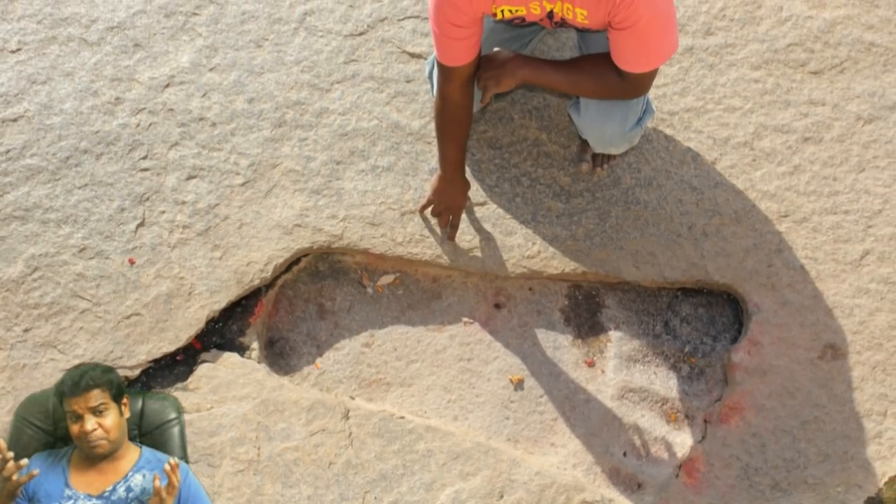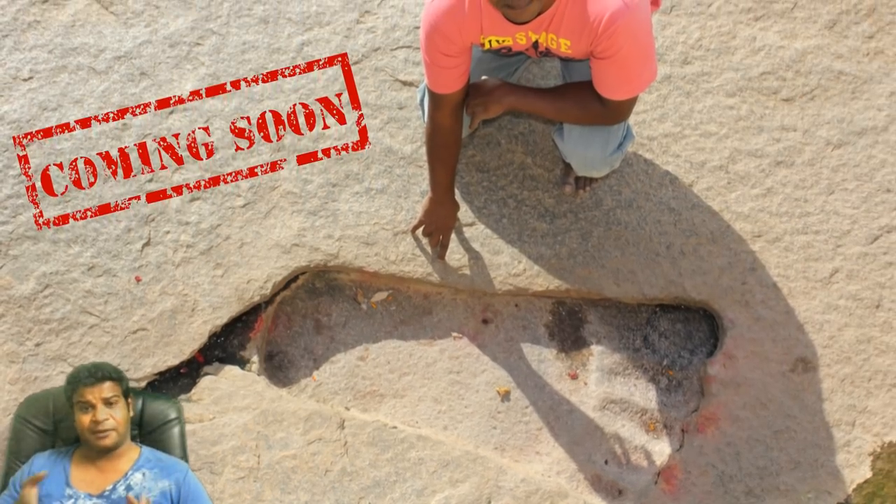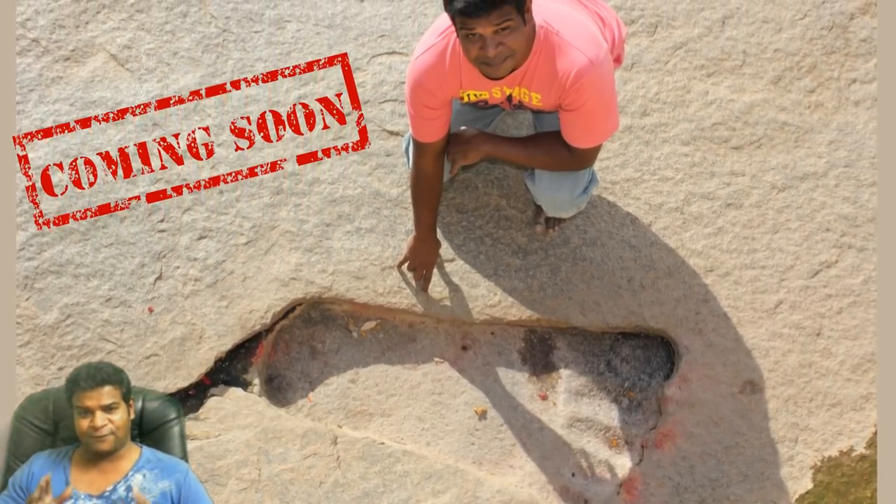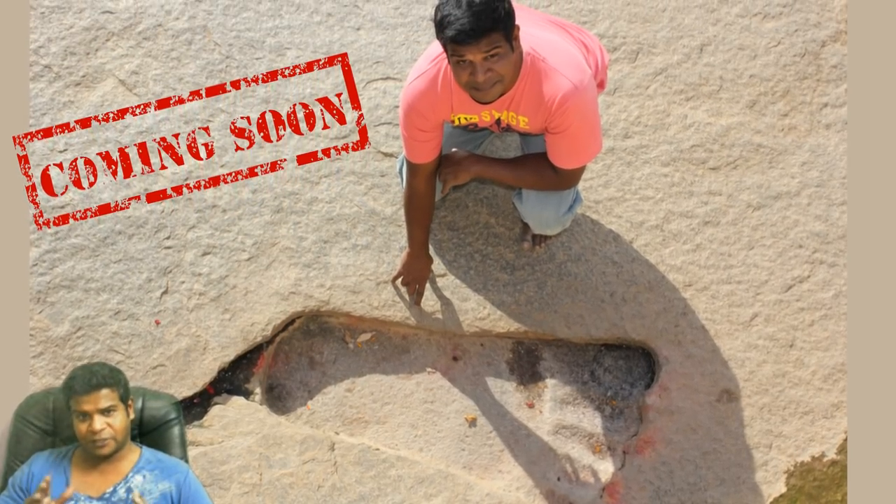However, there is a bigger mystery in this temple that needs to be decoded. Did giants leave a footprint in this temple? I hope you liked this video. I am Praveen Mohan. Thanks a lot for watching. Don't forget to subscribe. I'll talk to you soon. Bye.